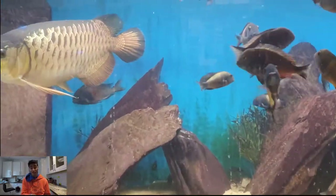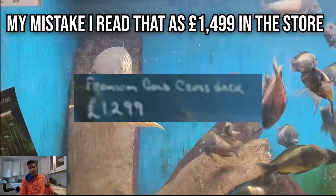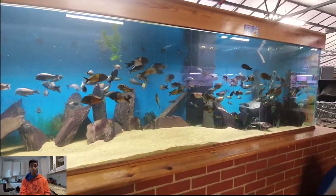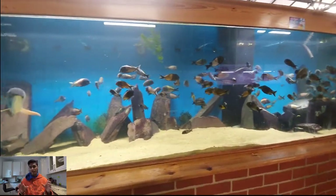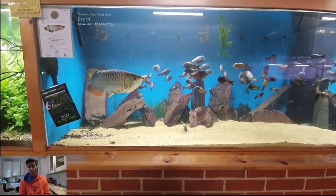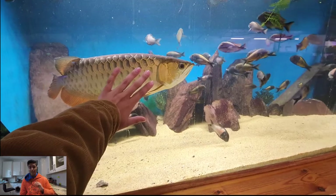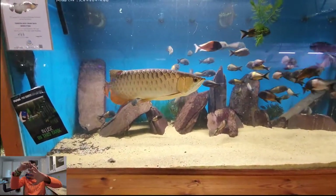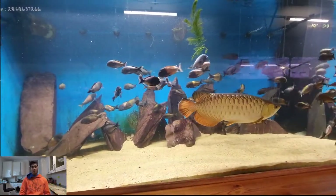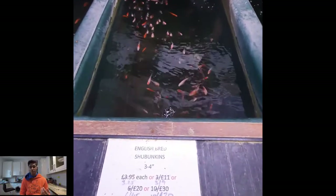Moving on, there's another Asian arowana — a premium gold crossback — and this costs about 1,500 pounds. It's a massive fish and it's in with what I think are trophies. There are so many trophies in here; they're not that big compared to the arowana — the arowana could probably swallow one whole. You can see I'm putting my hand up against it to show the size; its width from top to bottom of its body is about from my pinky to my thumb. It's huge with beautiful colors.